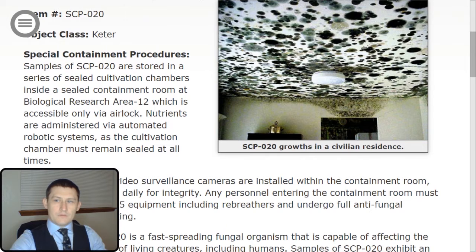Item number SCP-020. Object Class: Keter. Special Containment Procedures.